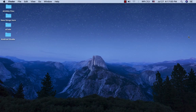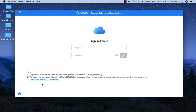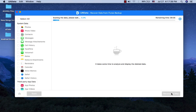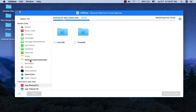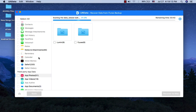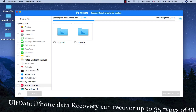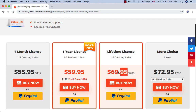Tenorshare Data Recovery for iOS. Tenorshare Data Recovery for iOS is one of the top apps for data recovery. You can recover data directly from iOS devices, iTunes, and iCloud backup. Tenorshare Data Recovery for iOS supports the scanning and reading of encrypted iTunes backup files. It is the only app that supports 35 file types, including WhatsApp, SMS, contacts, photos, videos, and more. It is compatible with the latest iOS 12. Tenorshare Data Recovery for iOS costs only $56 for a one-month license, $60 for a one-year license, and $70 for a lifetime license.